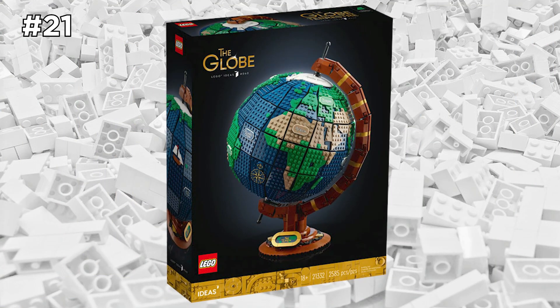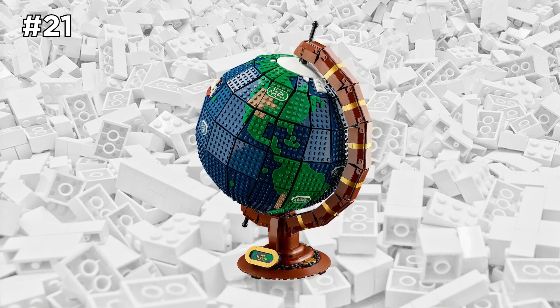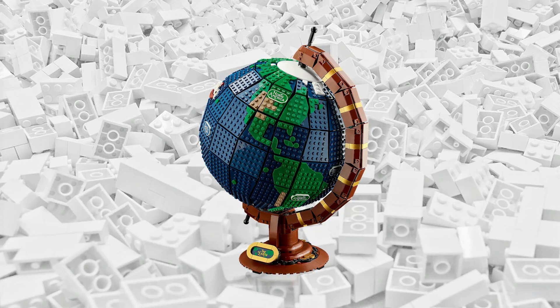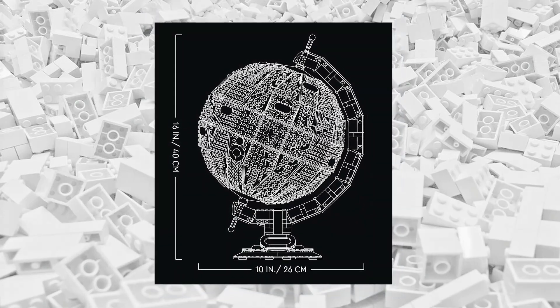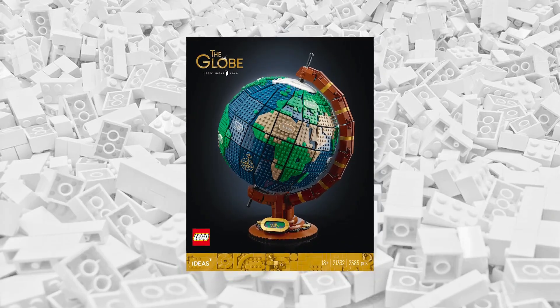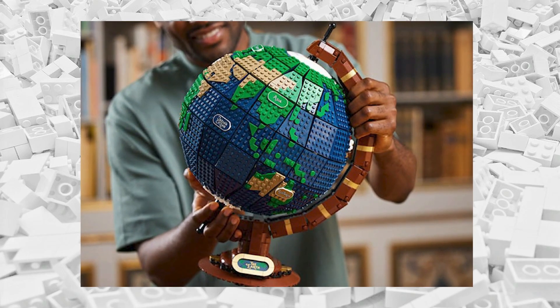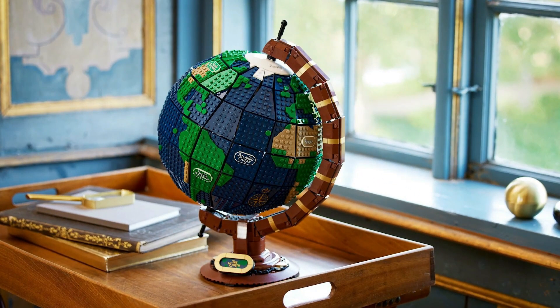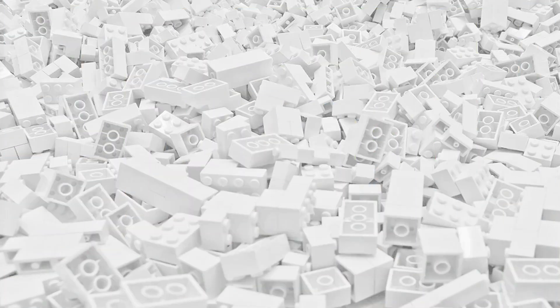Another LEGO set that was released this year in 2022 is the LEGO Ideas Globe set. I just love how the designer created a round shape using LEGO bricks. It's a very professional final build and would be a great display piece. It has a lot of pieces — we're talking over 2,500 LEGO bricks — so it's definitely not a small build in the slightest. Nonetheless, it's a very unique set and would be very fun to build for any LEGO fan.